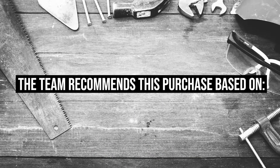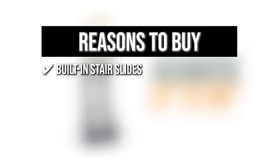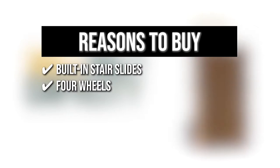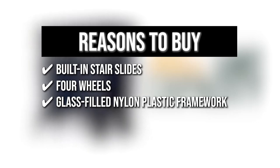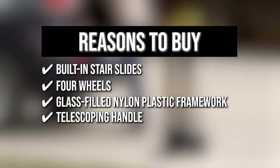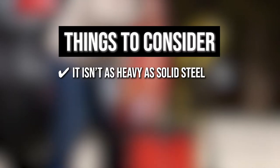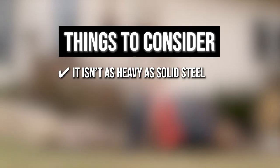The team recommends this purchase based on the following. Built-in stair slides: the built-in stair slides make navigating stairs and curbs a breeze. Four wheels: it has four wheels that can be used in either a horizontal or vertical position. Glass-filled nylon plastic framework: the handtruck has a glass-filled nylon plastic framework that can support a lot of weight. Telescoping handle: it includes a telescoping handle that gives you a lot of alternatives depending on the terrain. Keeping all that in mind, the thing you should know before you buy the product is it isn't as heavy as solid steel, which makes this truck much easier to lift and store without worrying about weight.